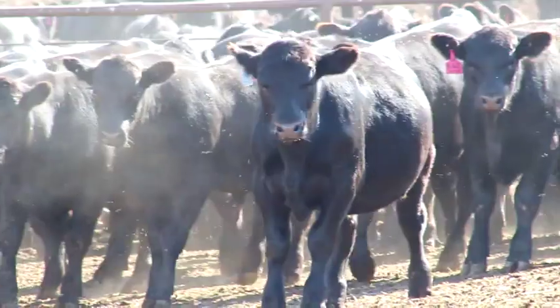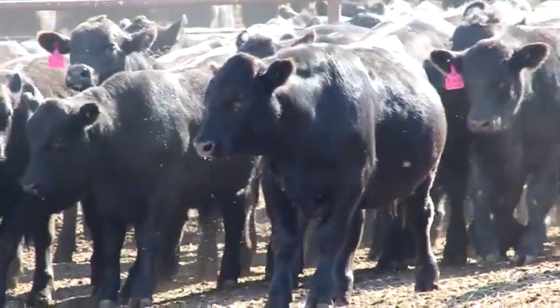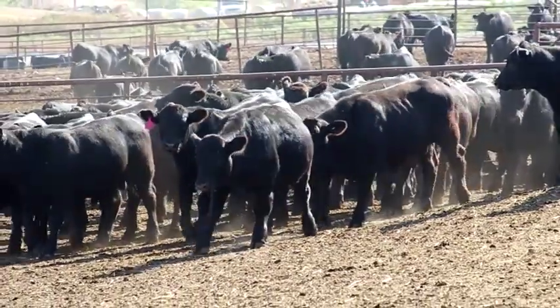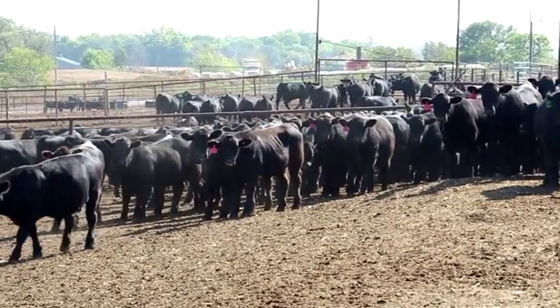He's not big on the computer work, so he lets me do it. What I do is take the calving books, put them into Excel, and then at the end of the summer I get them put into the Angus program called AIMS, which can send the information on to the Angus Association through email. They send it back to us, and then we have all the information on our computer.